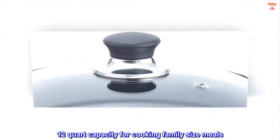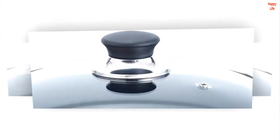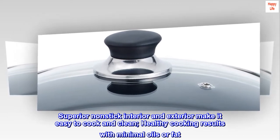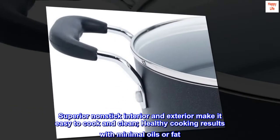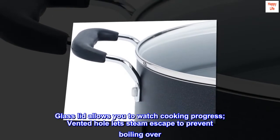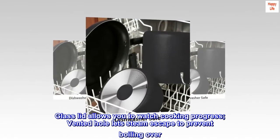12-quart capacity for cooking family-size meals. Superior non-stick interior and exterior make it easy to cook and clean, with healthy cooking results using minimal oils or fat. Glass lid allows you to watch cooking progress, and a vented hole lets steam escape to prevent boiling over.